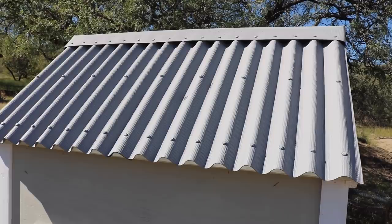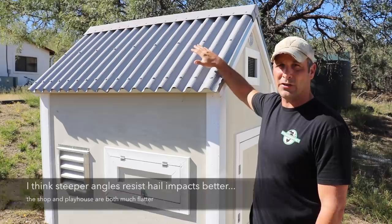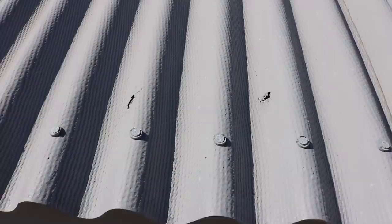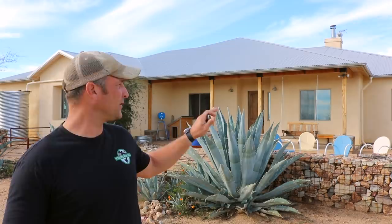Another project that was also exposed to the same hailstorm is the chicken coop I built for my in-laws. It uses the same Ondura roofing that I used on my shop and the playhouse, but it has a steeper pitch for the roof and it actually held up really, really well — virtually no damage. I'll show you just a couple of little spots where it broke through slightly, but for the most part it held up really awesome.